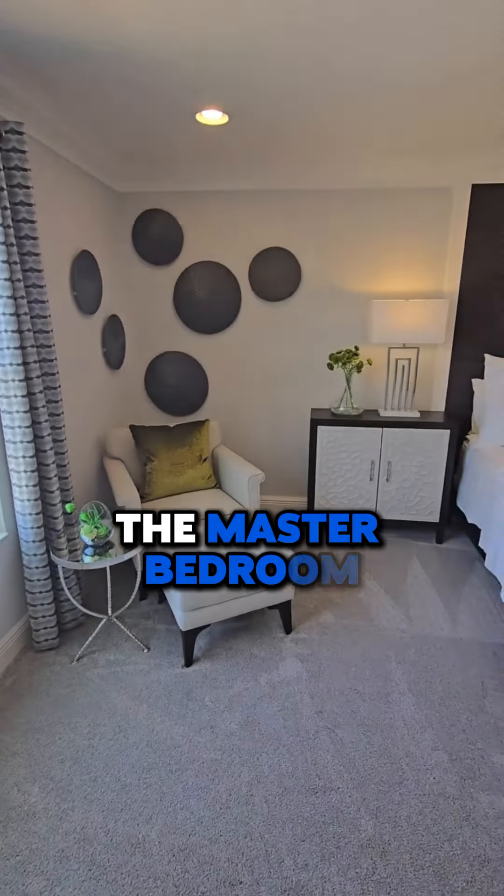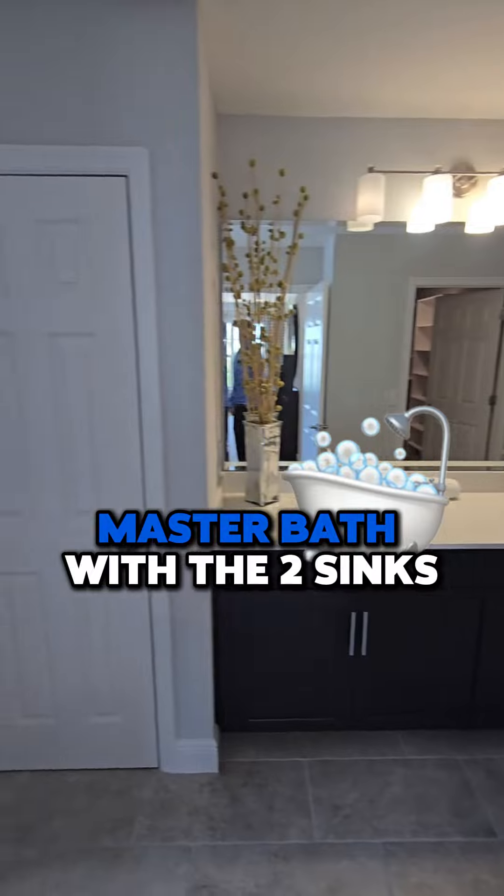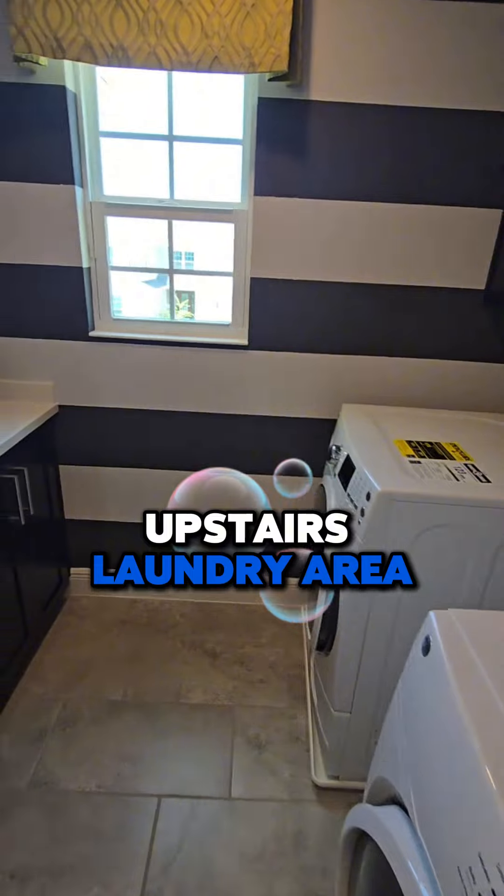Here's a look at the master bedroom — it does have that natural sunlight too. Master bath with two sinks, a huge walk-in closet, upstairs laundry area, and it even has a place where you can fold. Third full bathroom with two sinks.